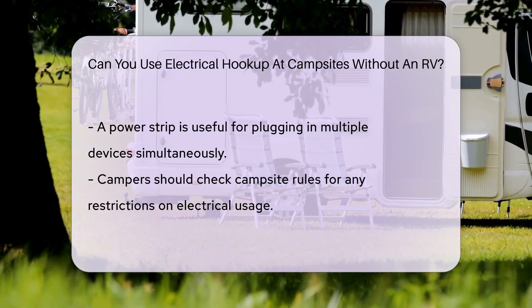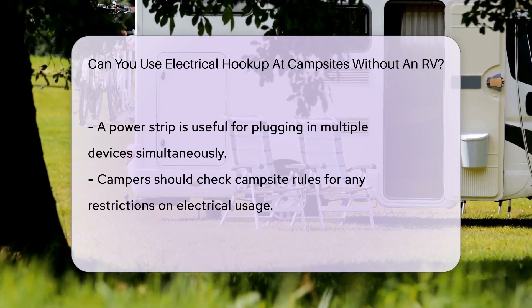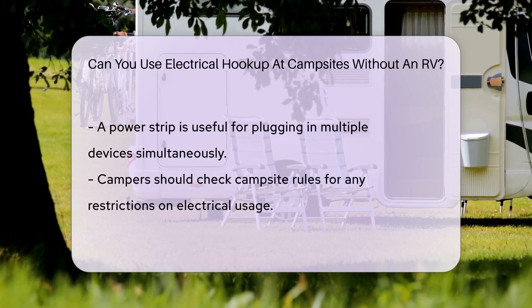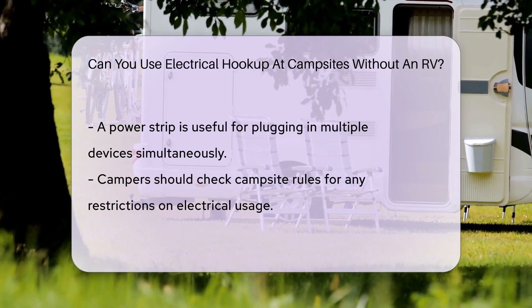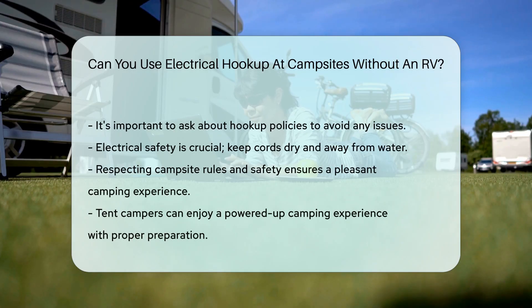Before you get too excited, always check the campsite's rules. Some places might have restrictions on what you can plug in. It's all about playing it safe and keeping the campsite happy, so always ask first and avoid any shocking surprises. Always practice electrical safety — you're dealing with nature and electricity, so keep cords dry and away from water. Safety is the name of the game when you're out there being one with nature.